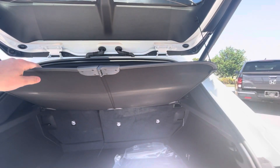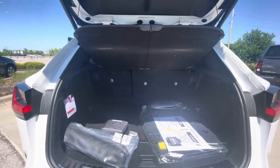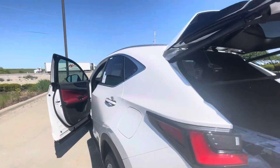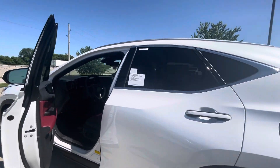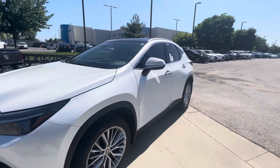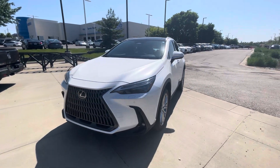All your accessories and everything — this tonneau cover will come out if you need it, and those back seats will lay down as well. Again, this is Sean at Hendrick Lexus Kansas City North. I'm excited to meet you — just let me know if you have any questions or if you need any additional pictures or videos. Thanks so much for watching.